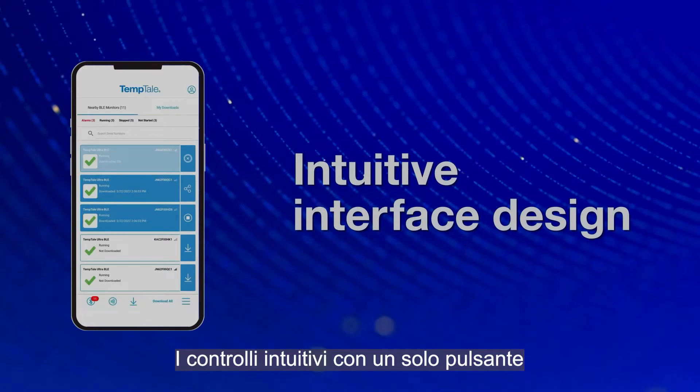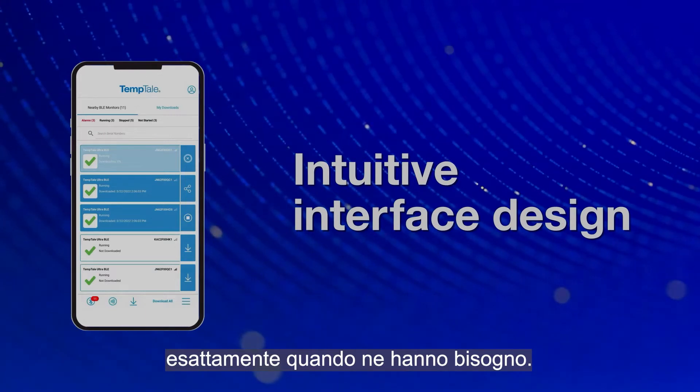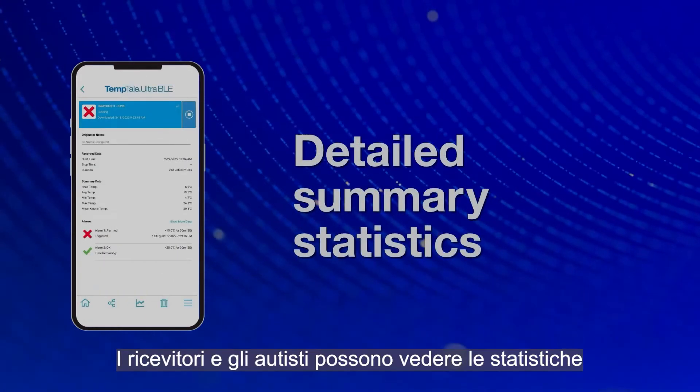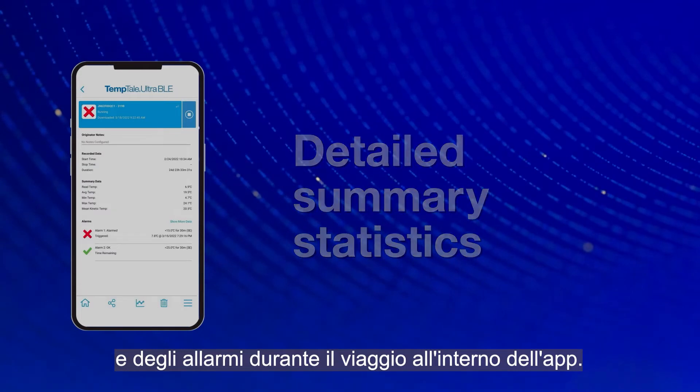Intuitive single button controls give couriers and receivers the data and options they need exactly when they need them. This helps reduce human error. Receivers and drivers can see summary statistics and detailed temperatures and alarm data from the journey within the app.